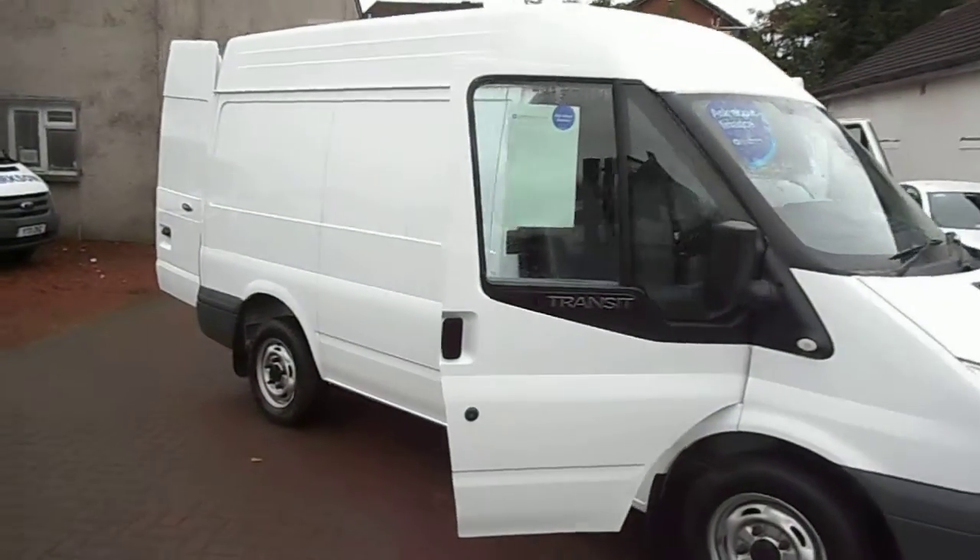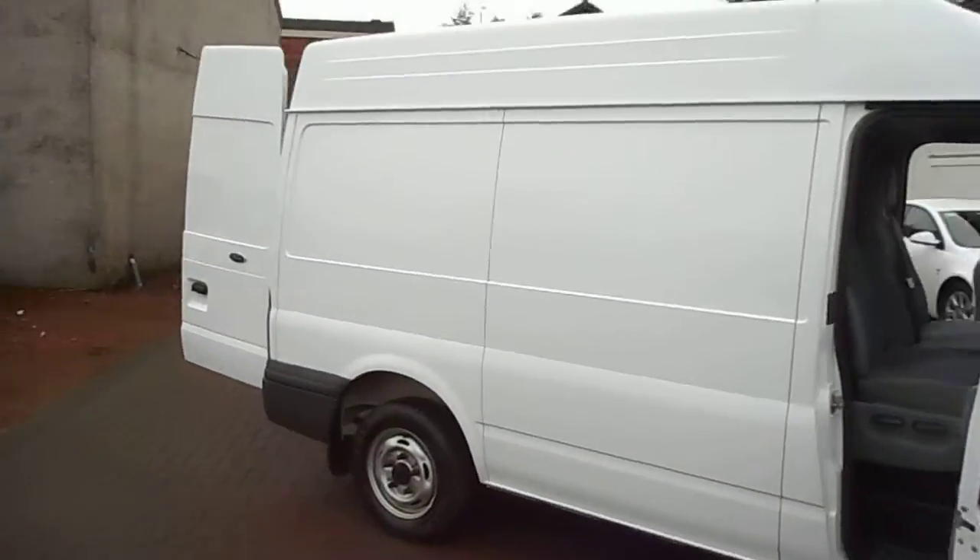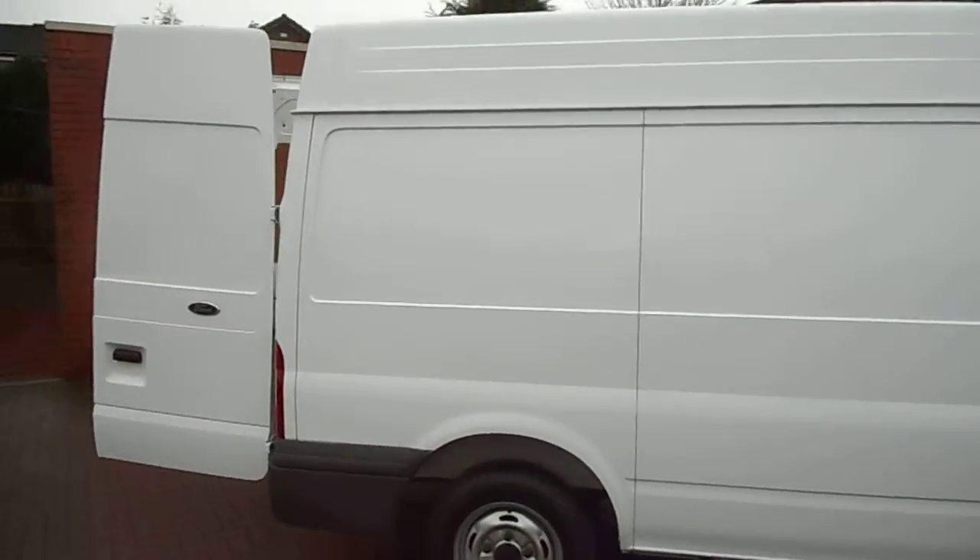Hi there folks, welcome to Clarkson Commercials here in Glasgow. My name's Ryan and I'm just giving you a quick rundown of our latest sales van for you.